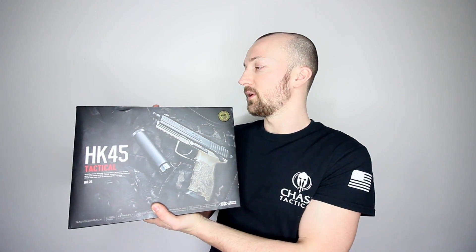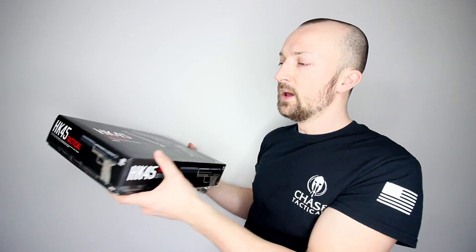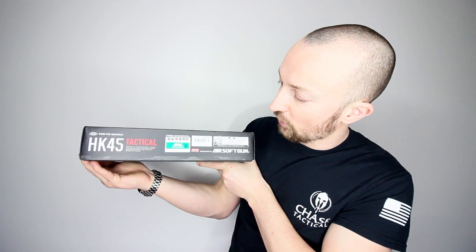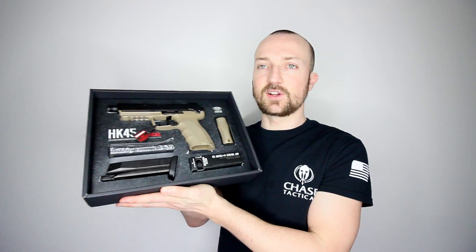This is the HK45 Tactical by Tokyo Marui. Absolutely beautifully boxed up — not a mark on the box, not a mark on the packaging, and it was sent out to me next day as well, which is absolutely phenomenal. We've got some information about the gun on the box, including a picture with the suppressor on. Lifting the lid off, there's safety information in the lid, some targets, and a full brochure about taking it apart and maintenance.